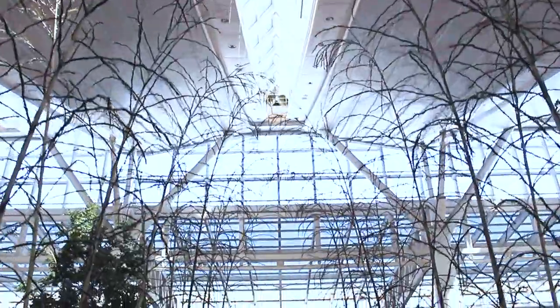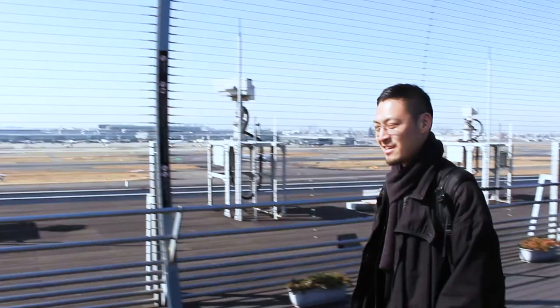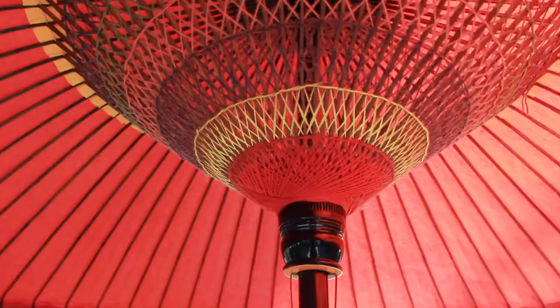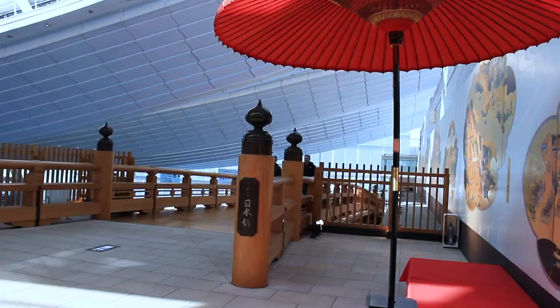When you come to Tokyo, you will definitely stop at Haneda airport. There is often waiting time for the flight at the airport, but it's a shame to just watch Netflix. So today we're gonna feature what to do at Haneda airport.